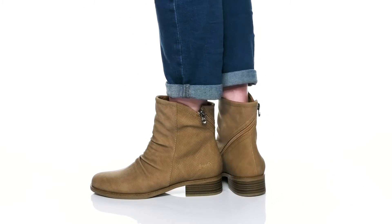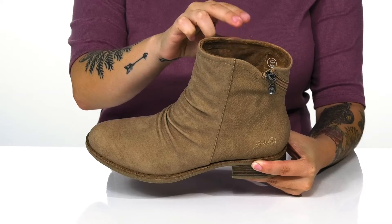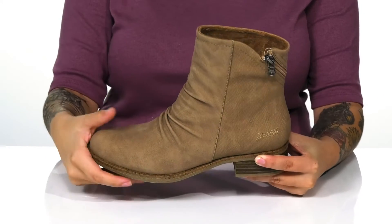Embrace your fall style while wearing these super cute boots. They have a synthetic upper with a soft textile inner lining and a cushioned footbed that will give you all-day comfort.